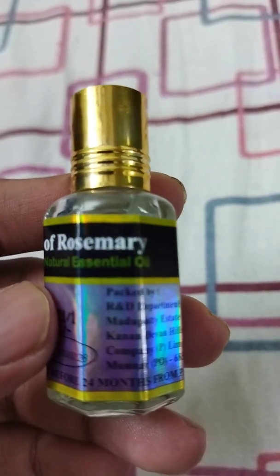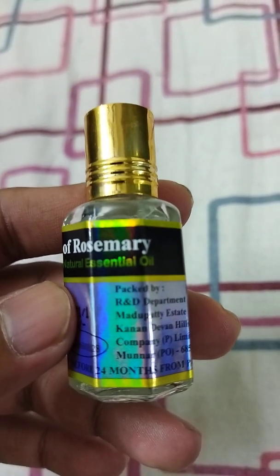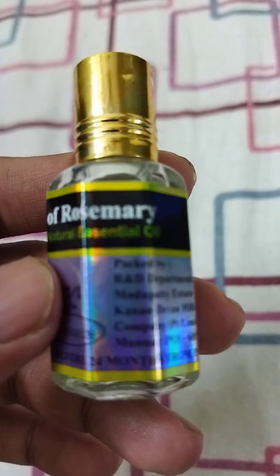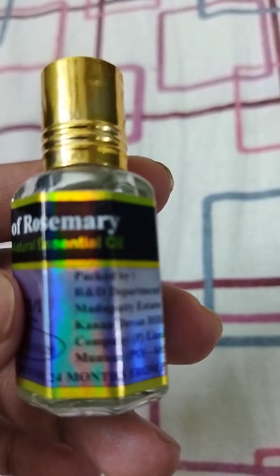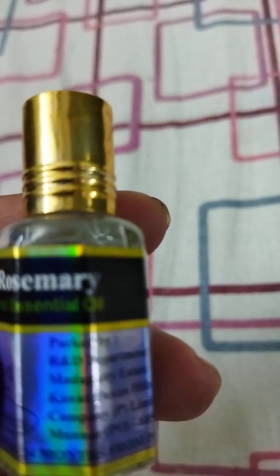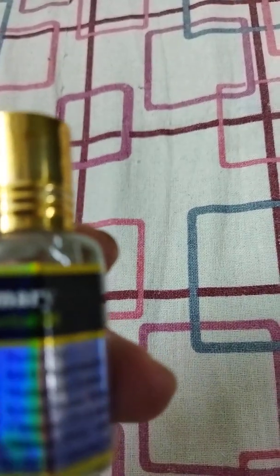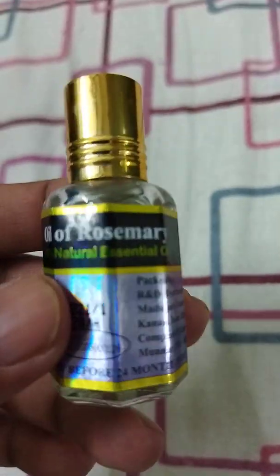I googled some of the benefits of rosemary oil for hair especially, and I found pretty amazing benefits. If you apply this as a scrub on your scalp, it actually improves the nerve health on your head, which restores blood circulation and in turn benefits your overall hair growth. If you want to grow long hair, you can definitely go for this oil.